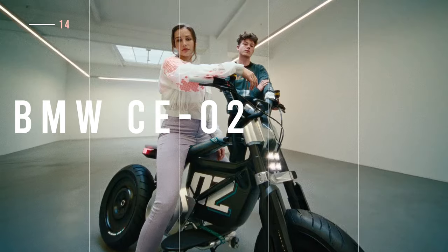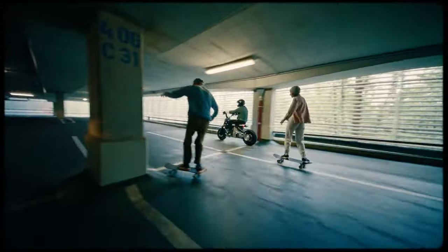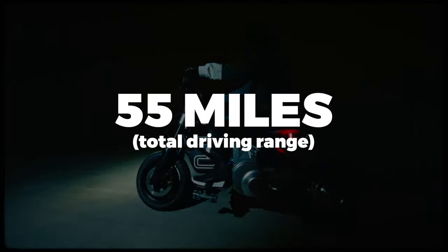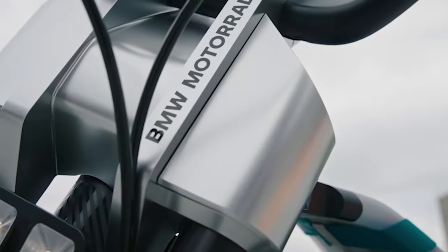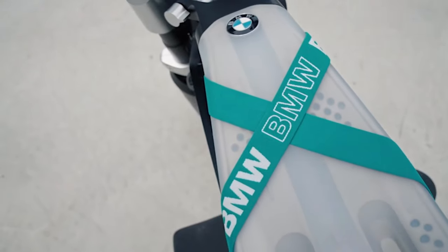Built for the urban environment and not technically for sale, the BMW Motorrad Concept CE-02 is a youthful take on micromobility. It features a maxi scooter body style with a skateboard for a footrest and an electric powertrain good for 55 miles of range on a single charge. The motor dishes out 14 horsepower, which is good enough for a top speed of 31 miles per hour. If the CE-02 becomes a reality, we'll be sure to report on it here.